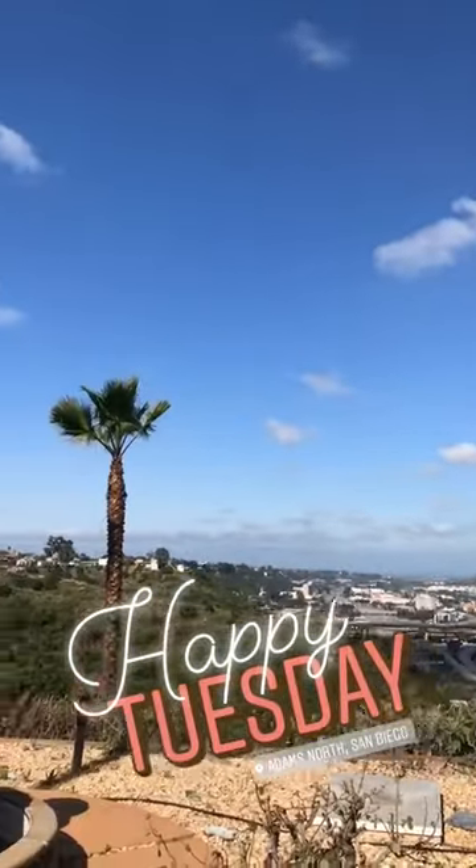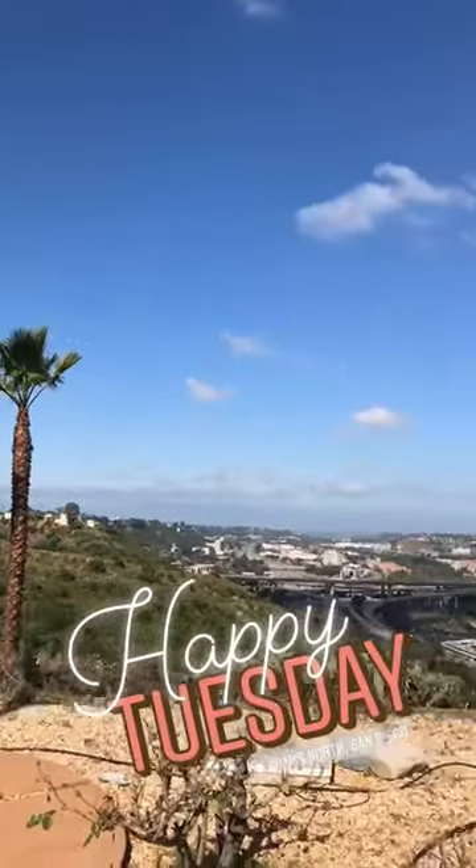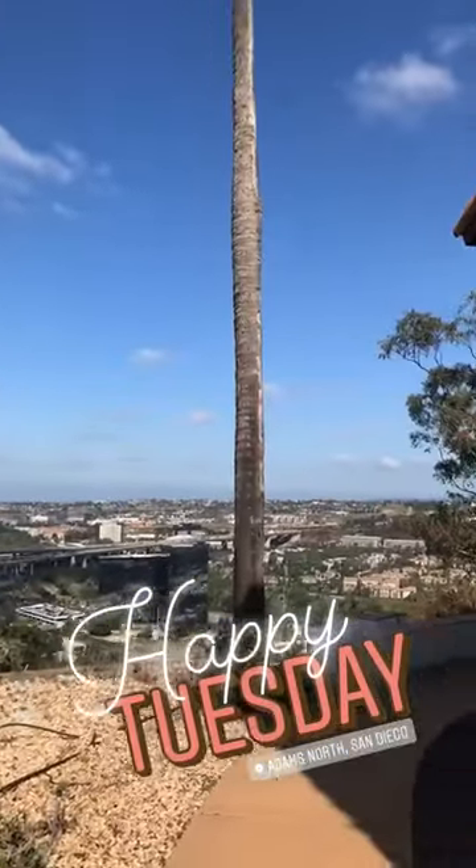Checking out some properties this morning. This is the view. Gotta love San Diego. Beautiful start to the Tuesday.